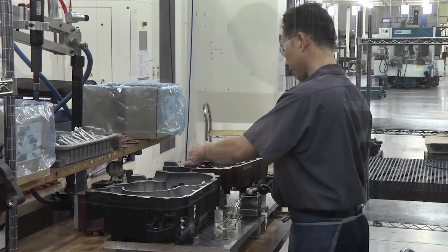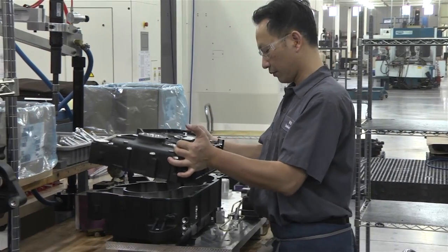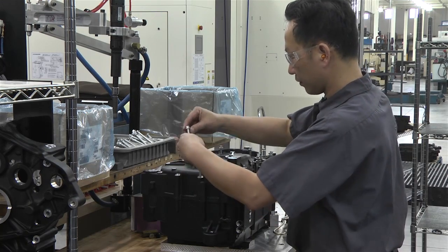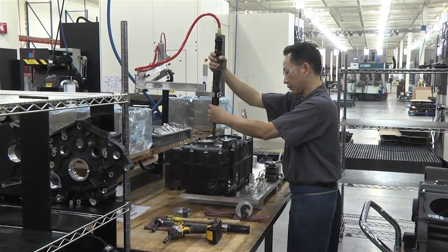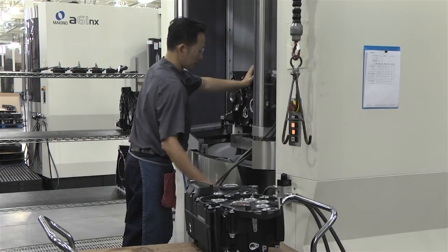Component assembly is another value-adding service we provide. Many times parts have assembly required before we even machine them, by inserting certain features or parts into them. We also have assembly that follows machining, and we provide complete assemblies to our customers — some with machined components and some with purchased components — managing that entire project for them.